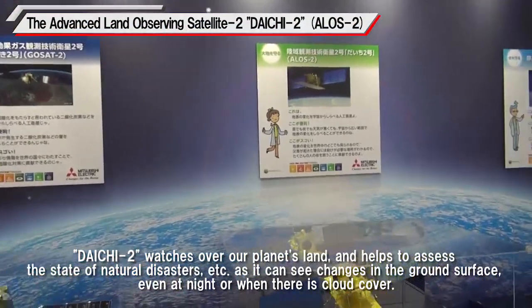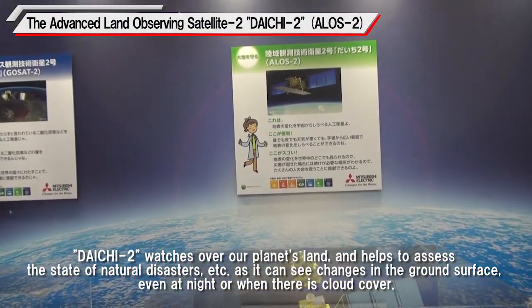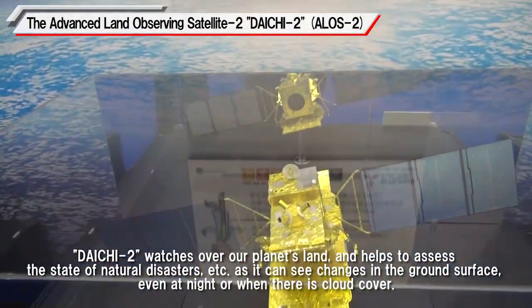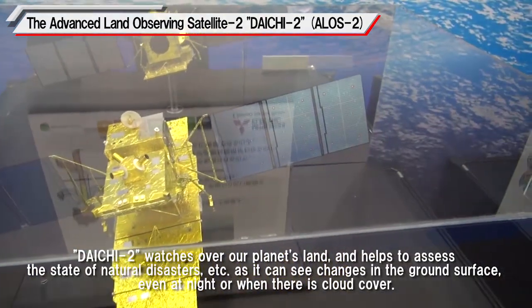Daiichi 2 watches over our planet's land and helps to assess the state of natural disasters, as it can see changes in the ground surface even at night or when there is cloud cover.